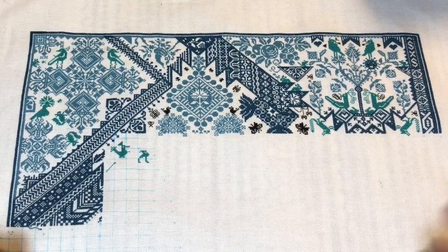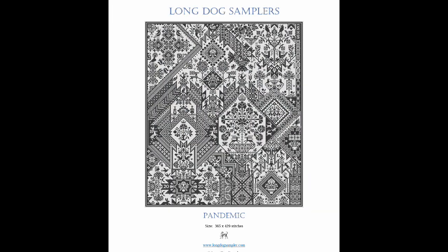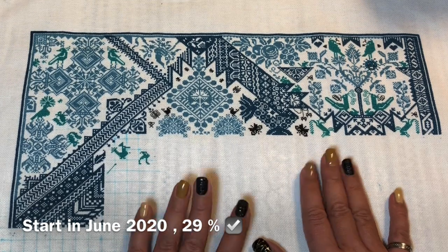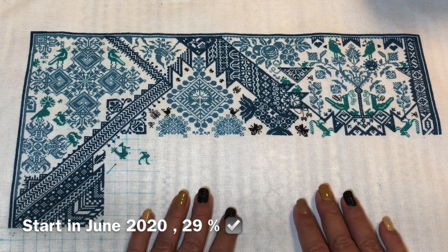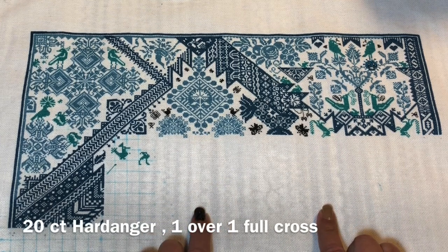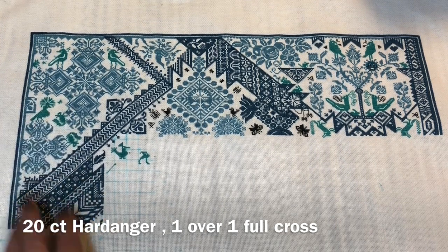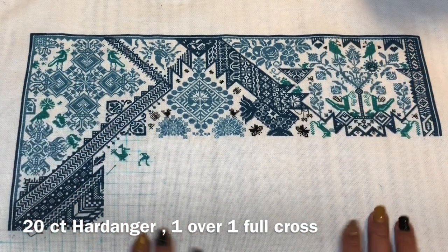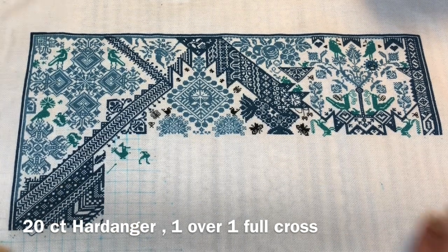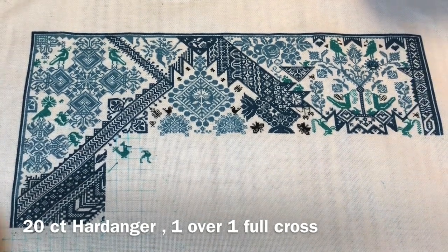That was all of my Heaven and Earth Design projects. Now let's go to the Long Dog Samplers. This is 'Pandemic' — I started this in June 2020, and this was actually my first project as Needle Ninja. I started it with you, I'm 29% done. It's on 20-count Hardanger, one over one full cross, and I'm stuck on page six. Everyone stitching this says it's the tricky one. I love this pattern but I don't have much time.